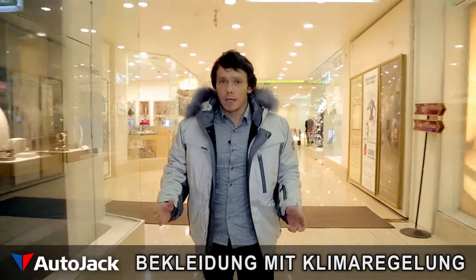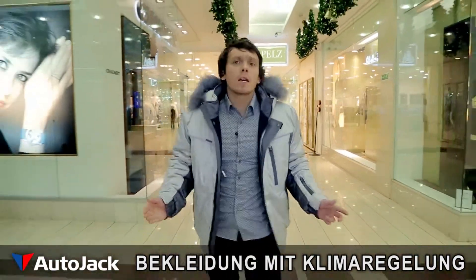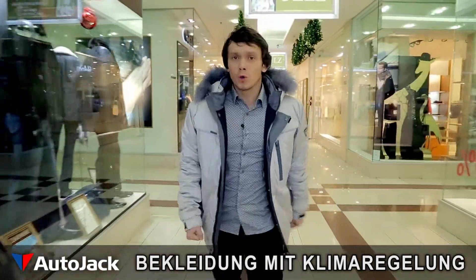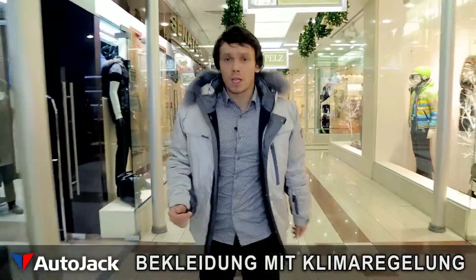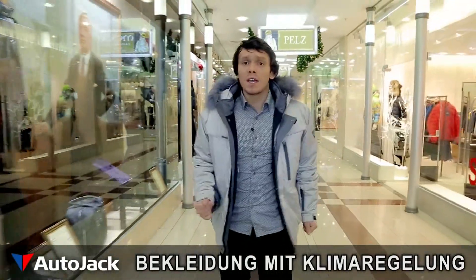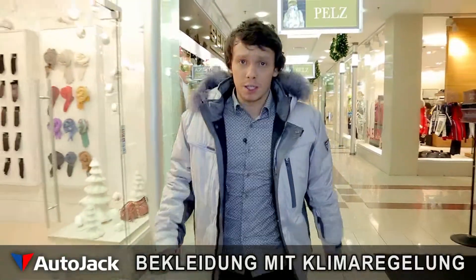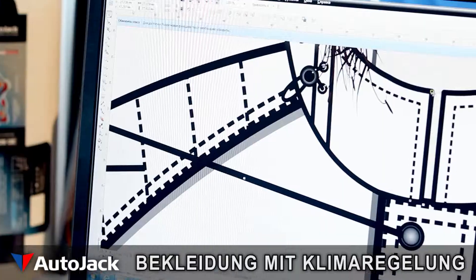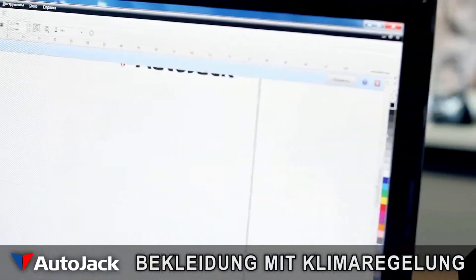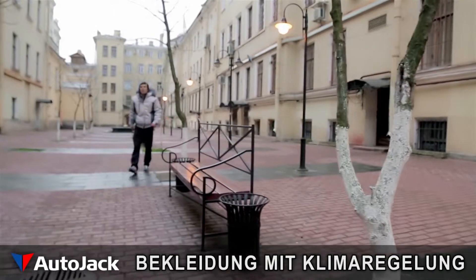As we go about our daily lives, we are constantly moving from place to place, popping outdoors or getting out of cars, going into shopping centers or the office. Consequently, we are exposed to a wide range of temperatures. For this reason, we often find ourselves too hot or too cold when we are dressed in ordinary clothes. This is precisely why the AutoJack research team came up with the idea for a new type of clothing, which contains an integrated climate control system.